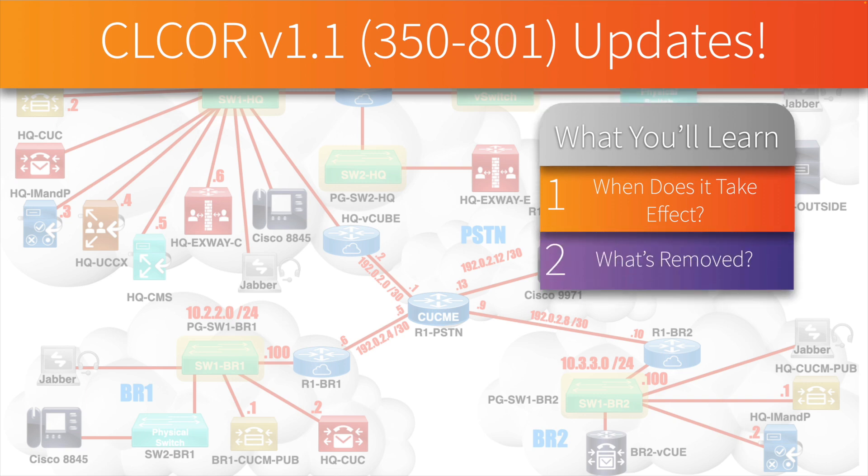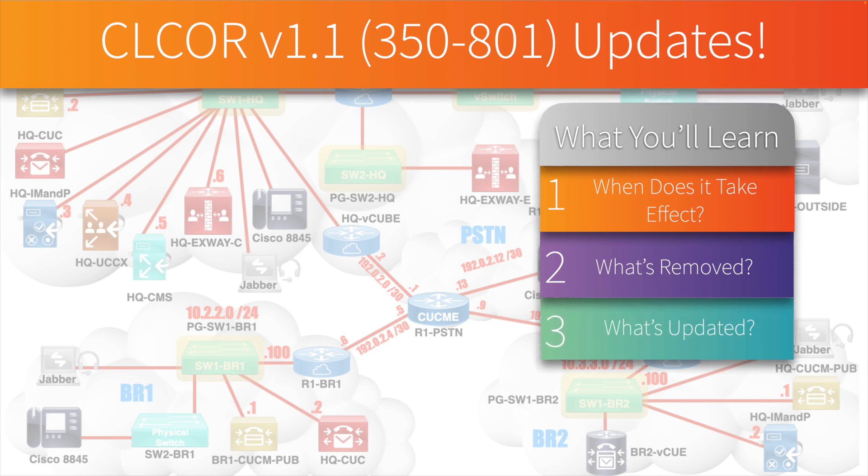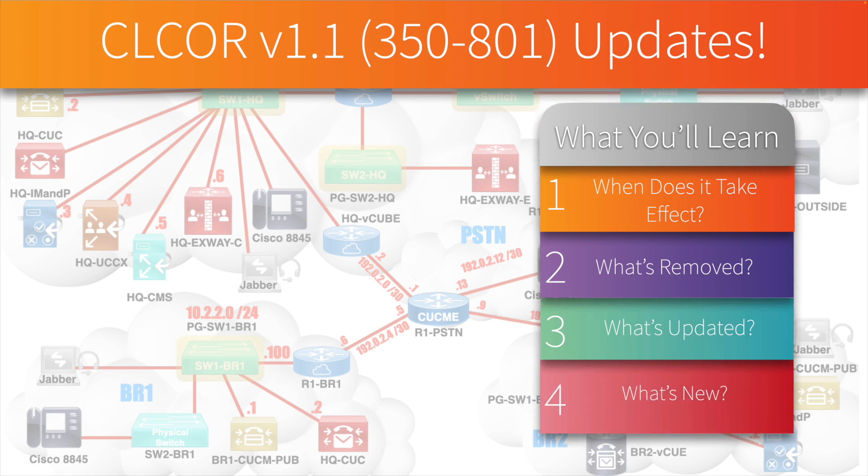We're going to see what's different — specifically what topics have been removed in this version of the exam, what topics have simply been updated or reworded, and what topics are brand new.